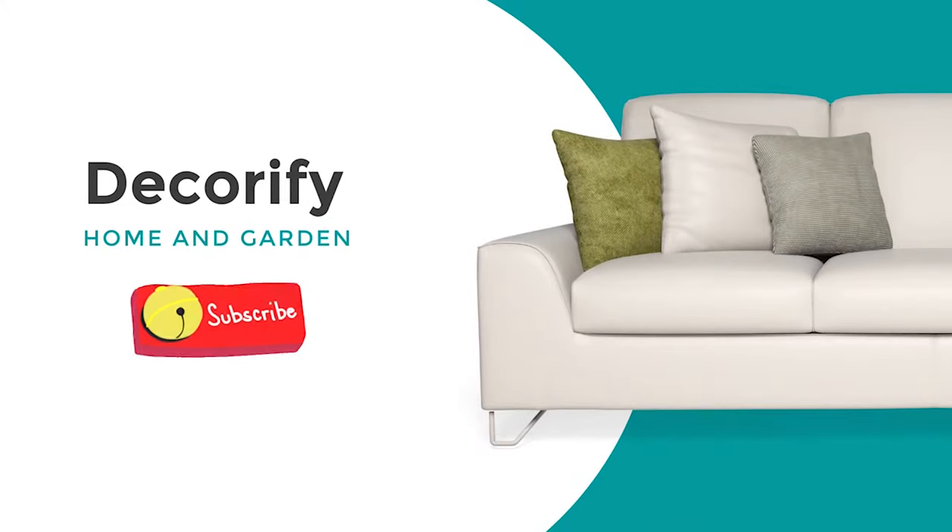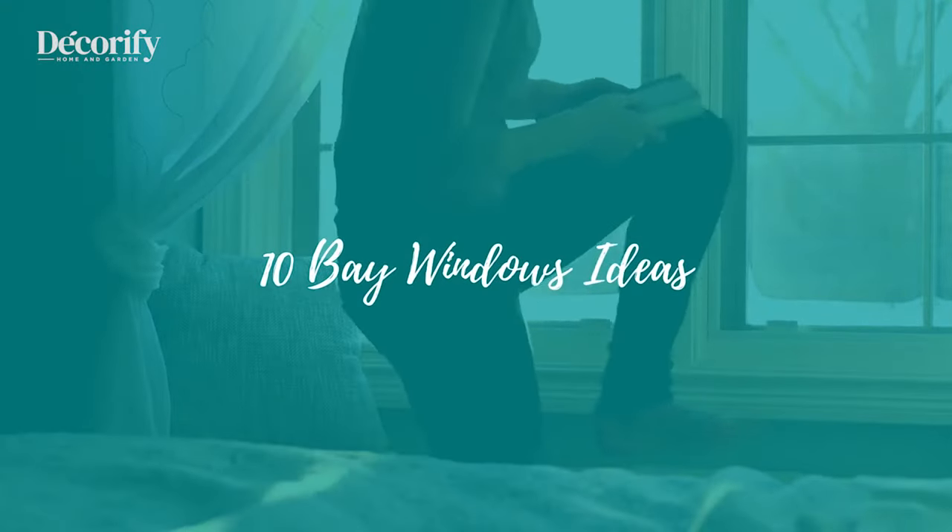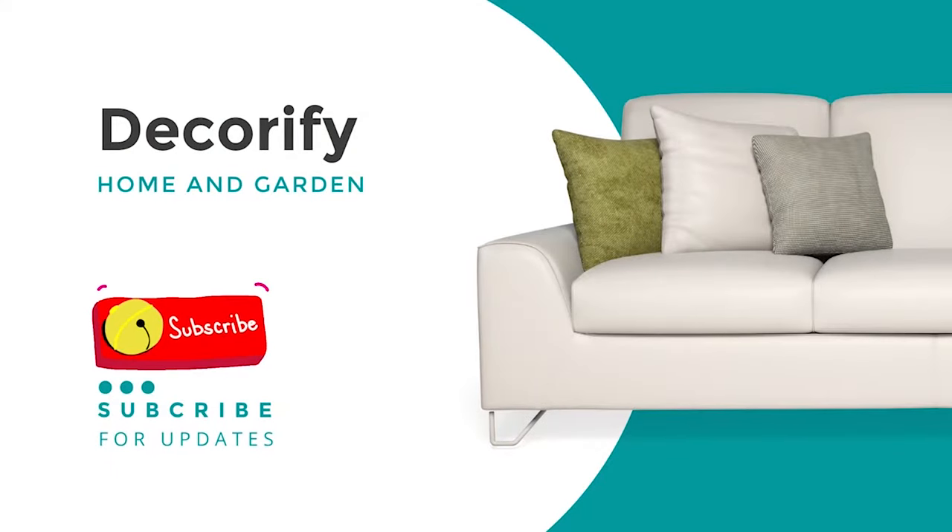Hi everyone, welcome back to my channel. In this video, I'm going to be sharing with you bay window ideas to make your bay windows still in style. Please subscribe to my channel so you don't miss the upcoming videos.